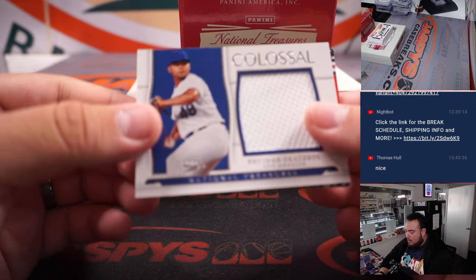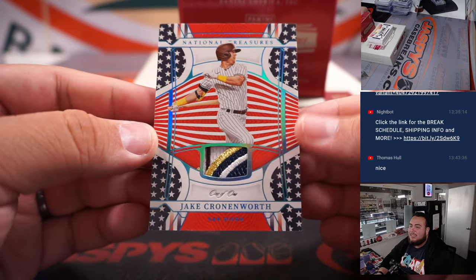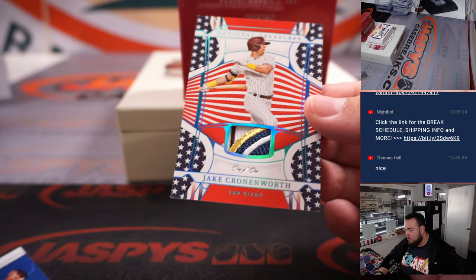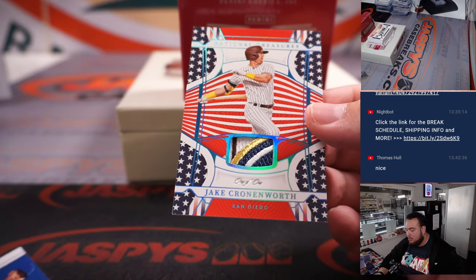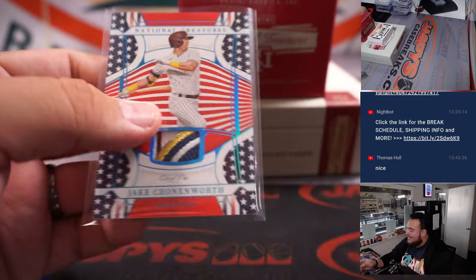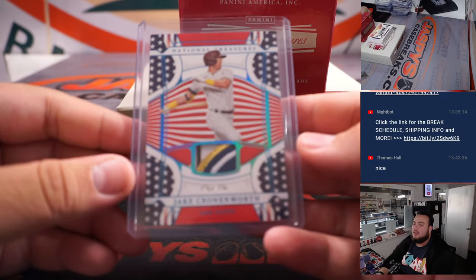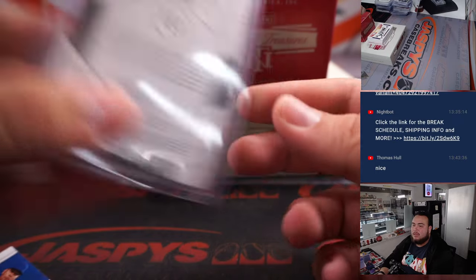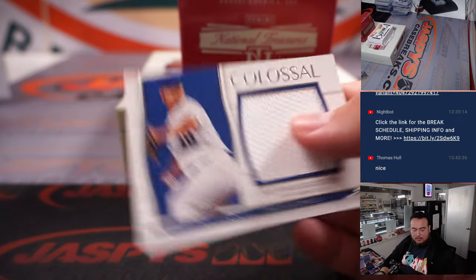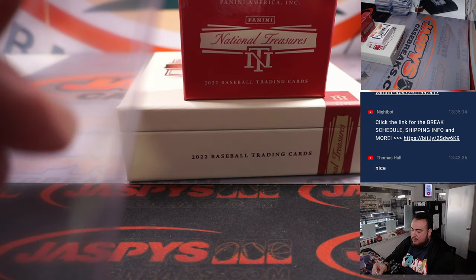We got a Julio Urias to 99 for the Dodgers, and how about another one-of-one — this time it's Jake Cronenworth, a little USA addition for the San Diego Padres. One-of-one going to Peoples — there you go man, nice hit right there for you buddy. Three one-of-ones so far in this whole case — not bad at all!